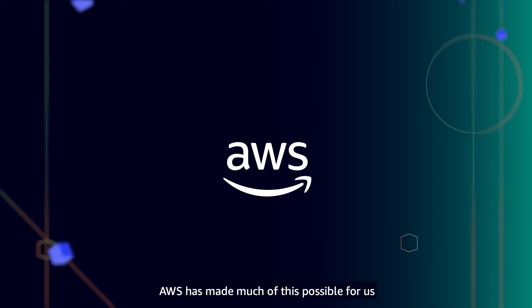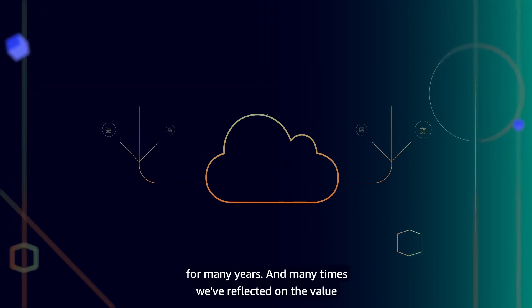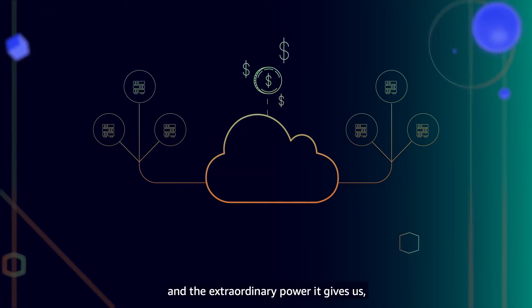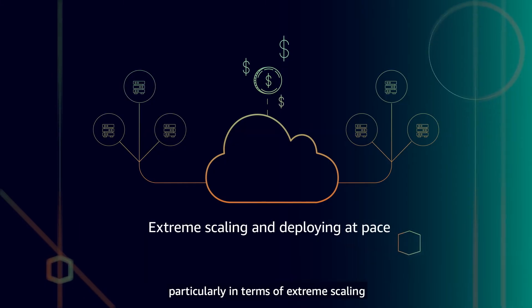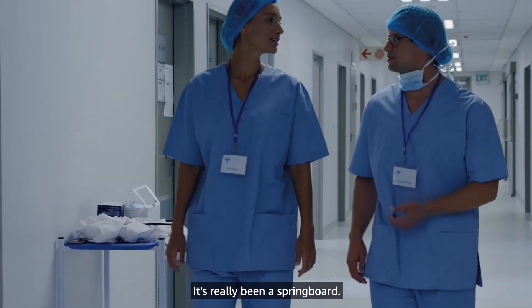AWS has made much of this possible for us over the last year. We've been building out our AWS estate for many years, and many times we've reflected on the value of the AWS environment in which we operate those services today and the extraordinary power it gives us, particularly in terms of extreme scaling and deploying at pace. But for us, the pandemic hasn't just been an act of survival — it's really been a springboard.